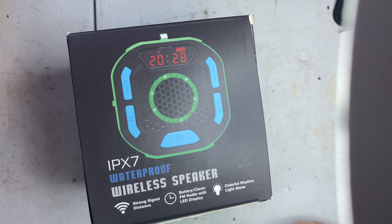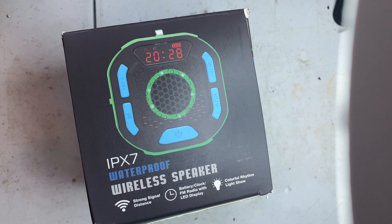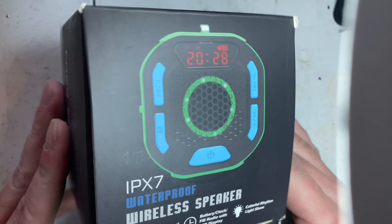Previously I did a repair video of a SoundBot speaker that was supposed to be waterproof, and I said the quality of the audio was absolute garbage — and I still say it's absolute garbage. That was like $15. This here is an IPX7 waterproof wireless speaker that comes in at a total of $32.